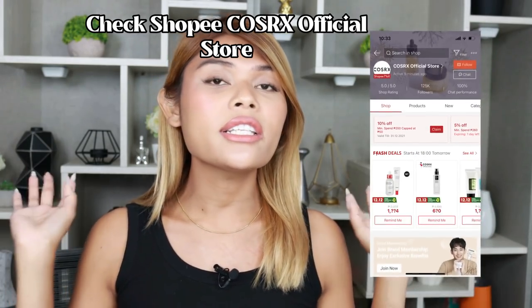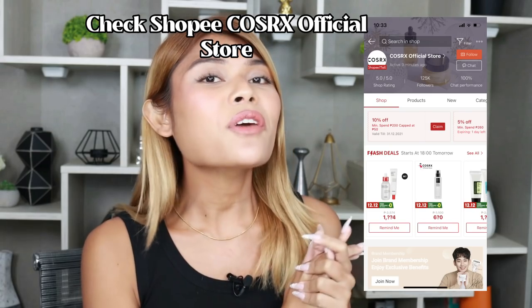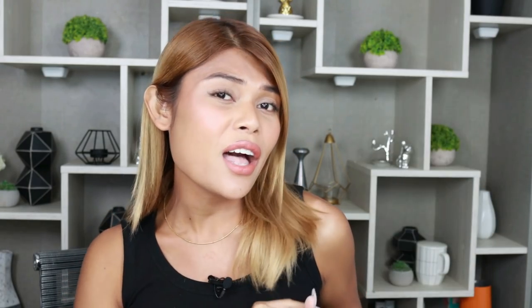I made sure this routine is very easy to follow so you can try it out yourself. For these COSRX products, I purchased them on Shopee - I'll be linking them in the description box down below. I hope you found this video interesting and helpful. Don't forget to like, comment, and subscribe down below.